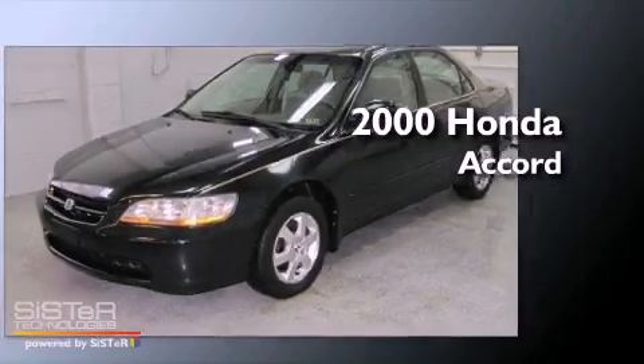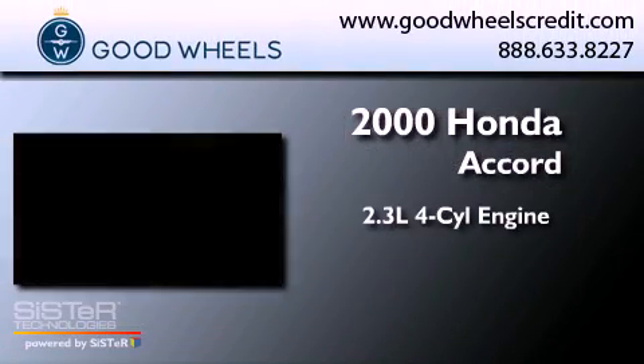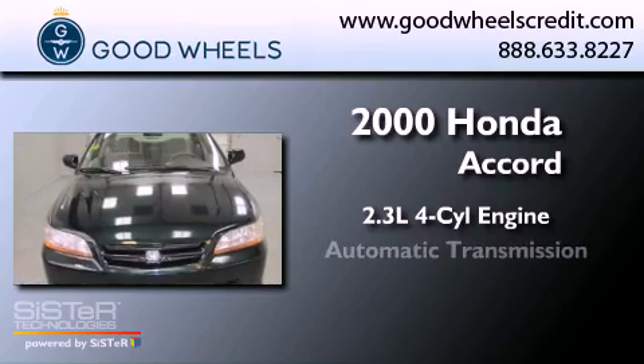This is a 2000 Honda Accord. It has a 2.3-liter 4-cylinder engine and an automatic transmission.